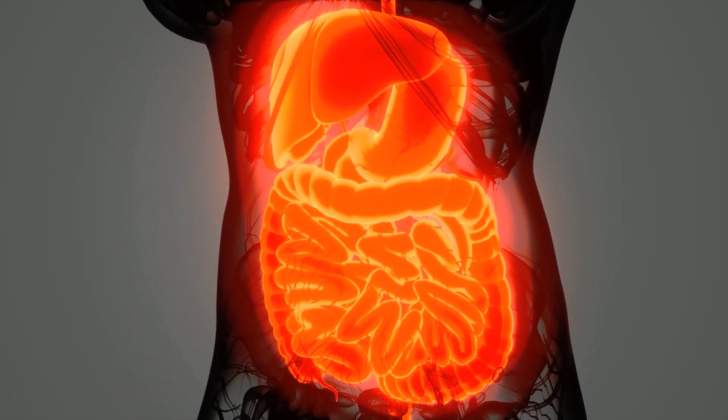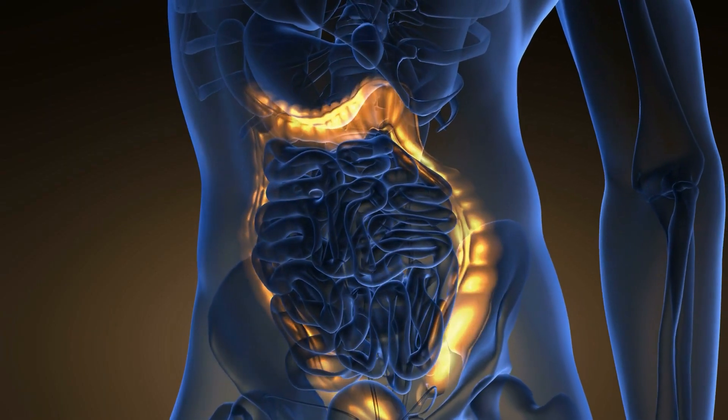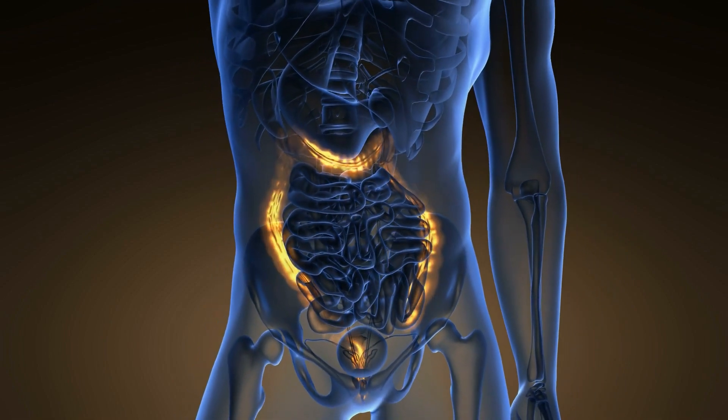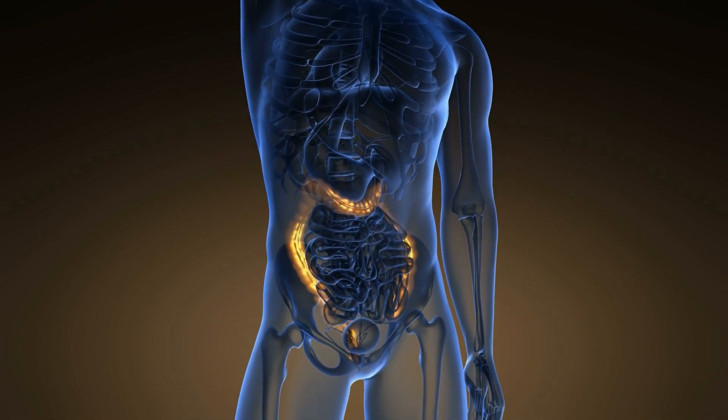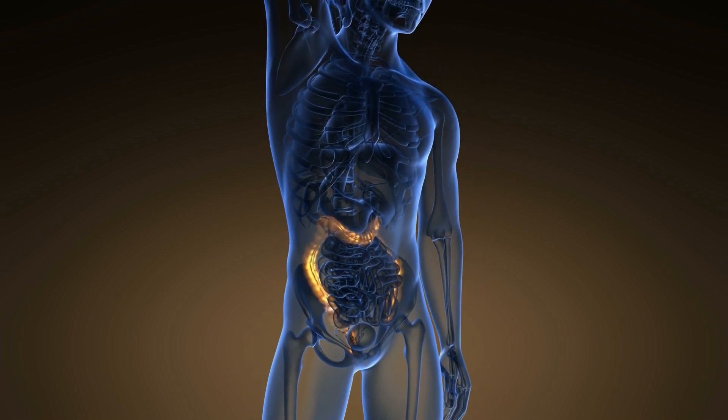The stomach then releases the chyme into the small intestine in small amounts, allowing for proper digestion and absorption. The stomach is able to stretch to accommodate large amounts of food and also has the ability to temporarily store food, releasing it into the small intestine as needed.